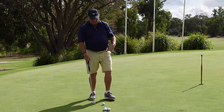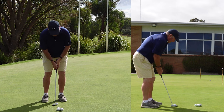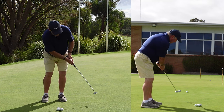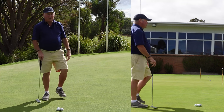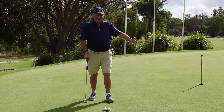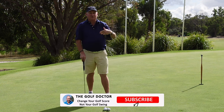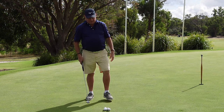So on the next putt you think you've got to hit it harder, and all you're doing is hitting lower on the ball and all of a sudden it goes eight feet past. You think that didn't feel like I hit it that far past — that's because you've got it all wrong. I said at the start of the video we're going to do the opposite to what you're currently doing.